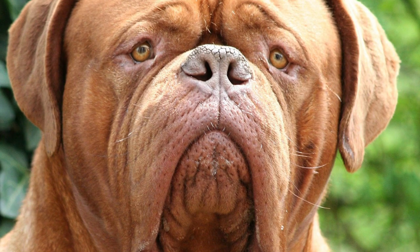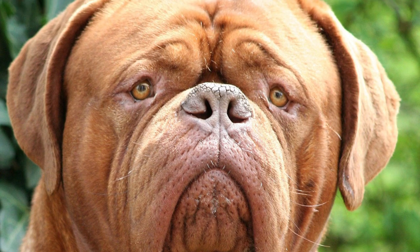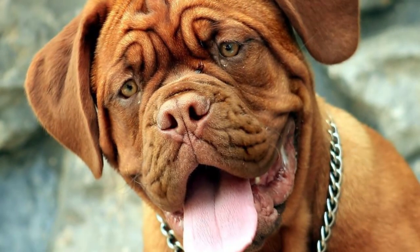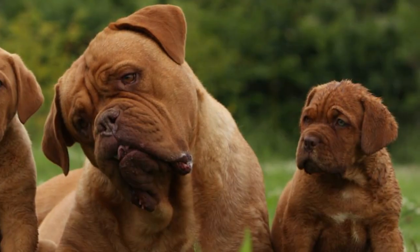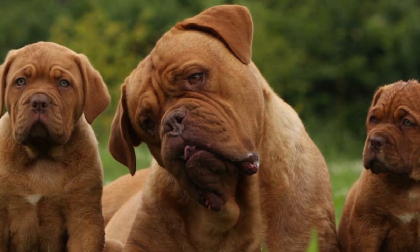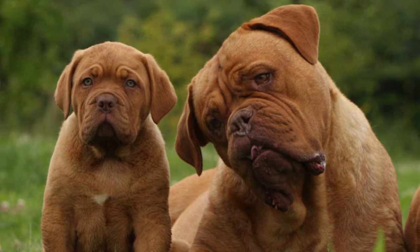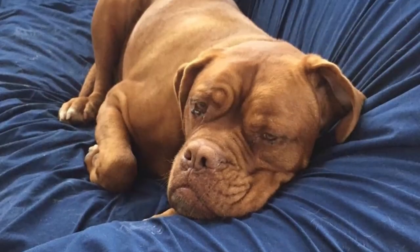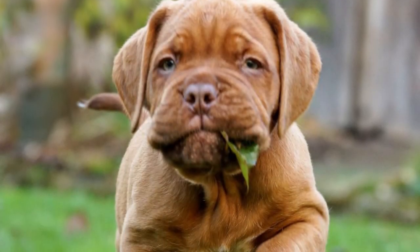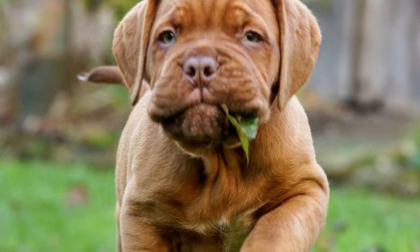Robust and well-built, the Dogue de Bordeaux has a muscular body. Their face is fully crumpled, and their upper lip hangs up by the jaw. What makes them different from any other wrinkled dog is that the Dogue de Bordeaux has no wrinkles throughout the body, only in the head and sometimes the legs. It's a very imposing dog that stands 23.5 to 27 inches at the shoulder and weighs a minimum of 110 pounds. Their coat is fine, short, and soft, ranging from a rich shade of light fawn to dark red fawn. It also has a wide neck and strong limbs.